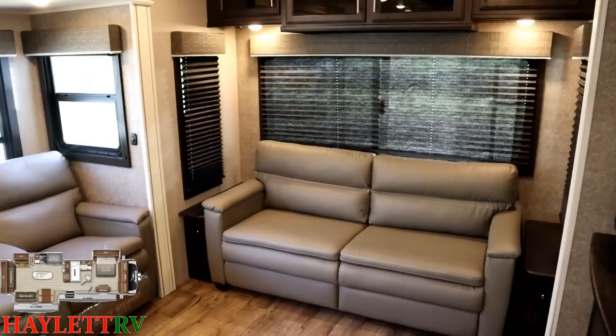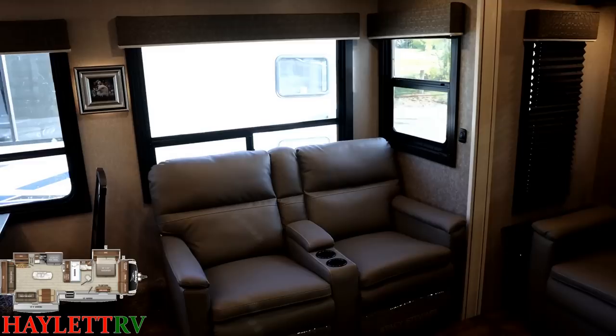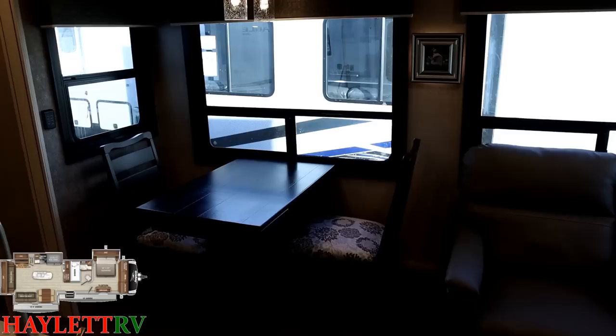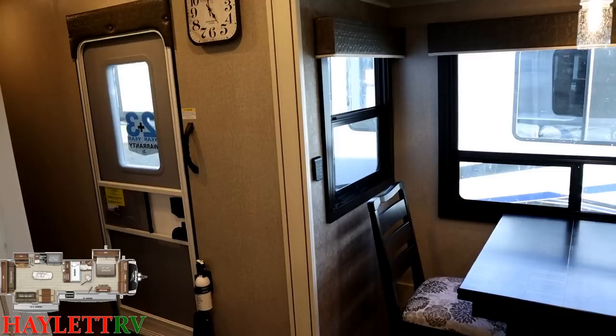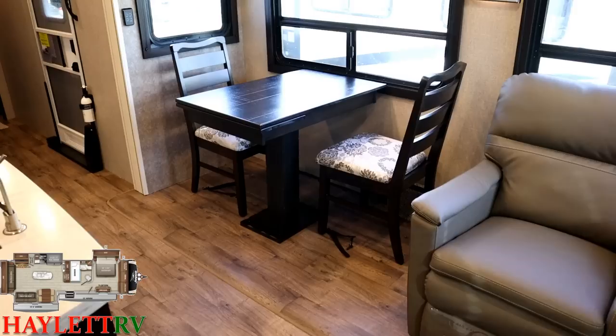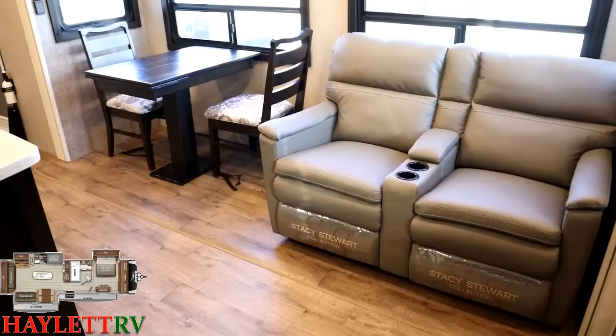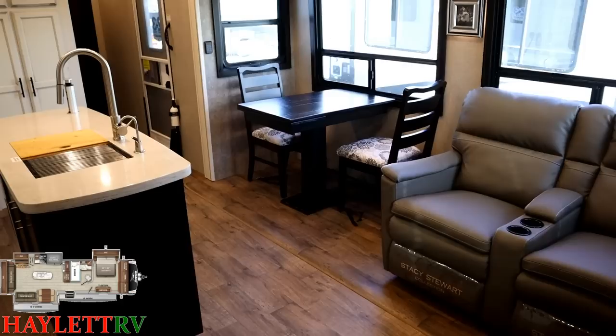All the windows open for airflow, including the sofa-side windows. Speaking of windows, from the rear to the front you have basically panoramic door-side viewing, and there's even a full viewing window in the entry door. This is very valuable on models like this that are expected to be used for extended stays at a destination. When you're setting up shop, this is a home away from home — you want those windows so you can look around your campsite.